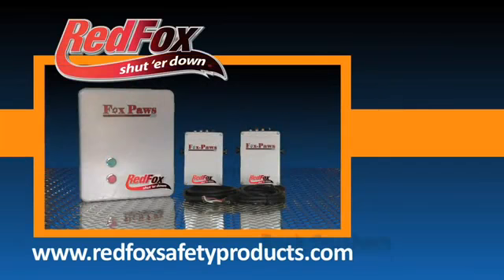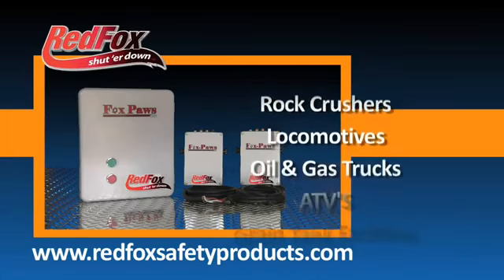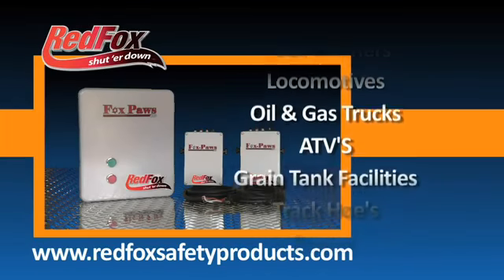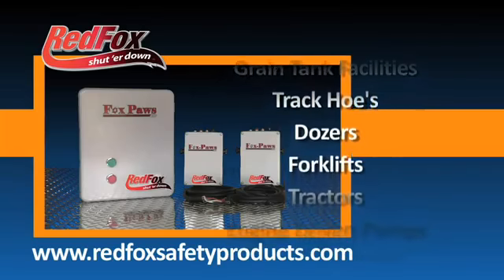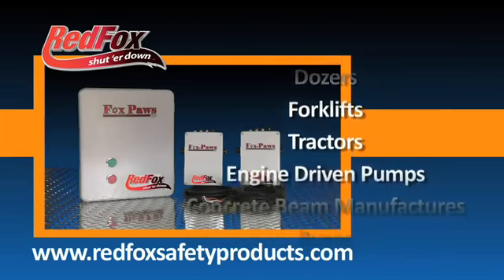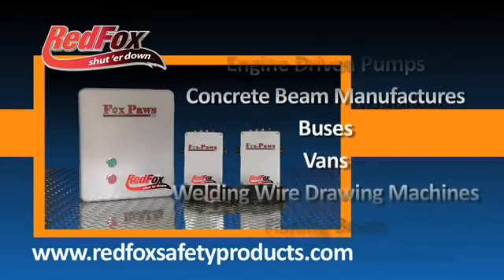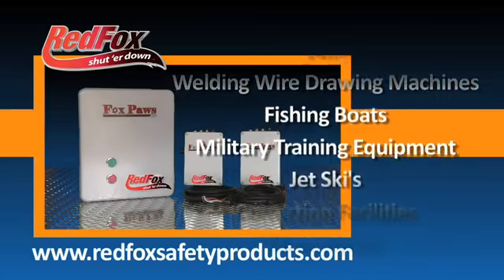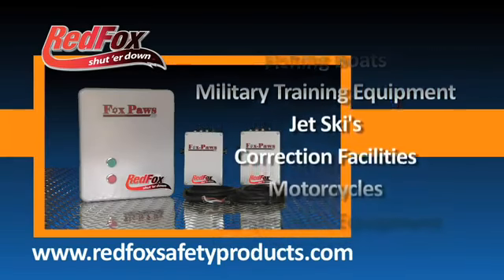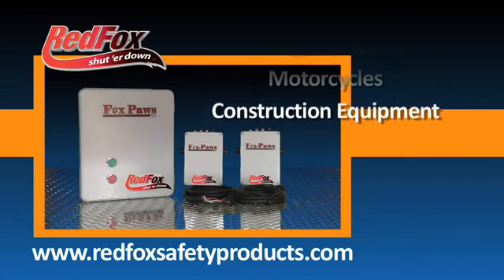Our shutoff switch has been installed on rock crushers, locomotives, oil and gas trucks, ATVs, grain tank facilities, track hose, dozers, forklifts, tractors, engine driven pumps, concrete beam manufacturers, buses, vans, welding wire drawing machines, fishing boats, some military training equipment, jet skis, correction facilities, motorcycles, and construction equipment.